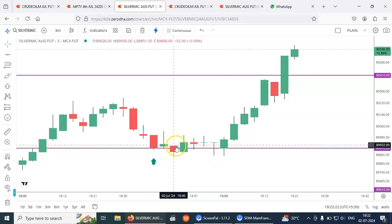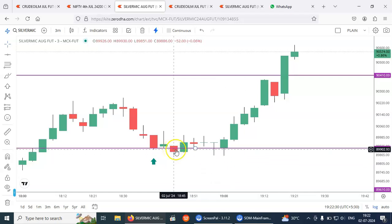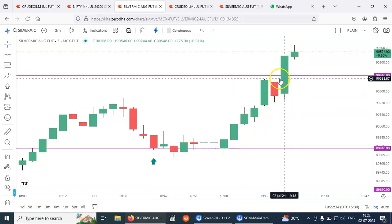And that was the low — it made the low of 89851. So just 60 points down from our buying level. After that it got picked up and reached the target.